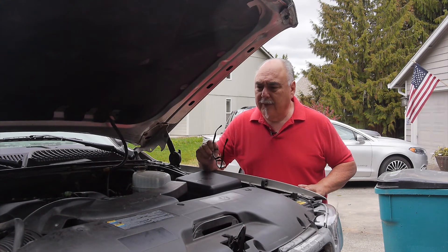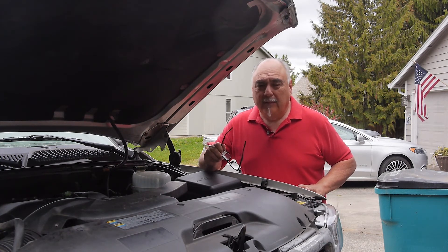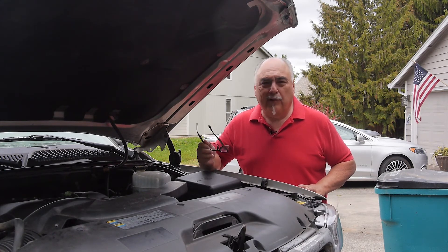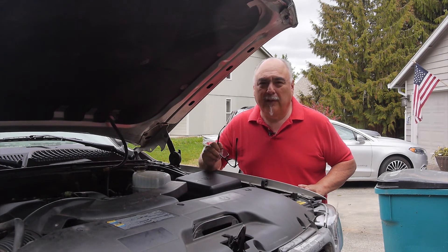Another symptom: you step on the gas, your RPMs rev up, but the car isn't going any faster. That's your transmission slipping, and you'll want to check the fluid level.